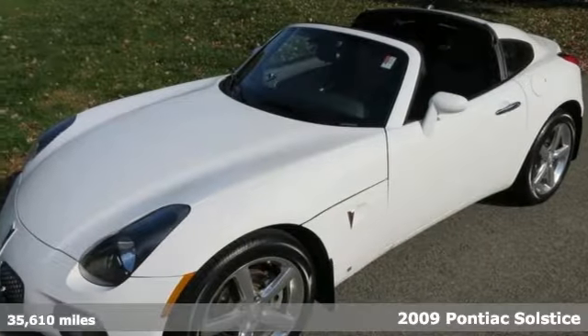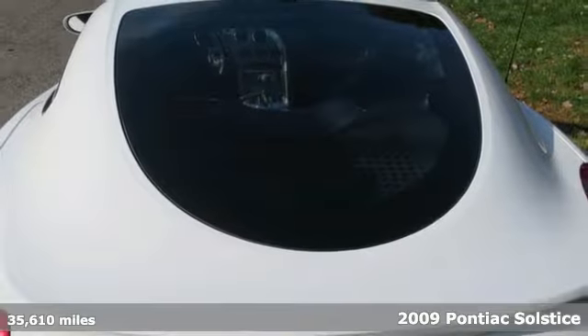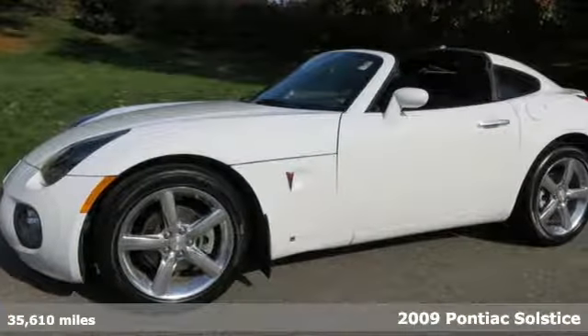Here's a 2009 Pontiac Solstice. Standard amenities include power locks, a power driver's seat, a leather shifter, and a premium sound system.